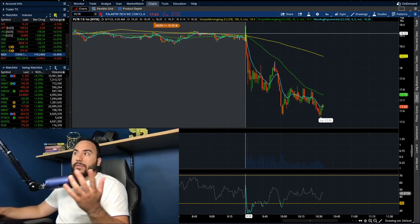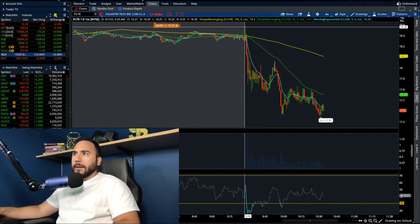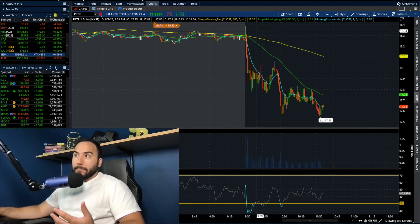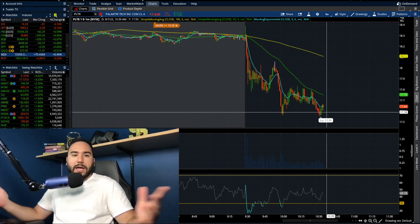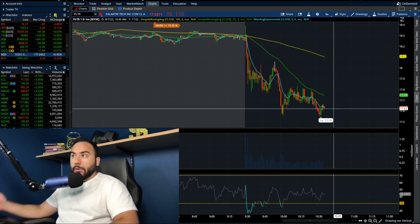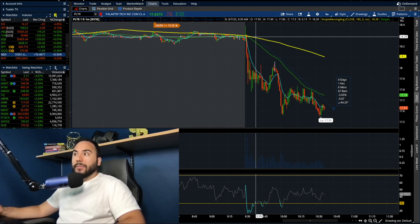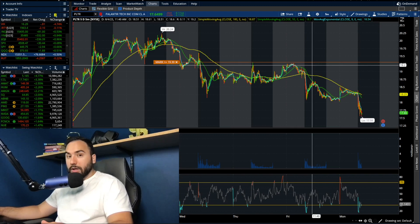For Palantir, this stock has been selling off ever since the markets opened. When it opened it was around $18.30–$18.40, and we've seen a drop to now around $17.55–$17.60. We have sold off ever since the markets opened, about an hour in. Percentage-wise from where we opened, we are down about 3.7% to almost four percent from open.